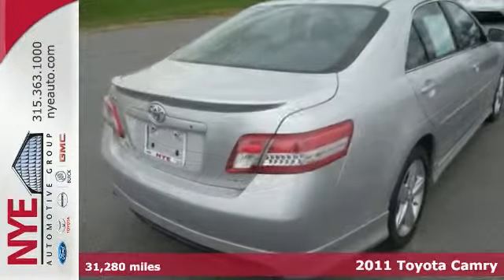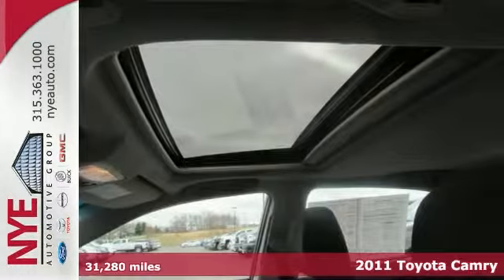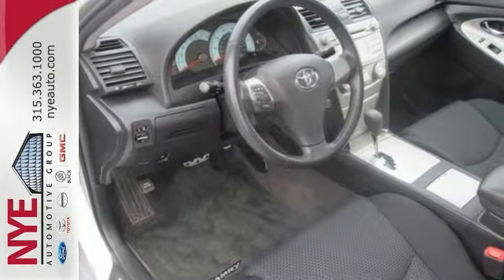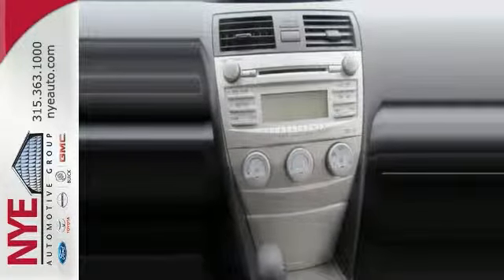You'll absolutely love this 2011 Toyota Camry SE and its many features include a moonroof, cruise control, and a CD MP3 player. It also has the leather-wrapped steering wheel with the audio controls and power windows and locks and mirrors. Check out this silver Camry SE at Nye Toyota.